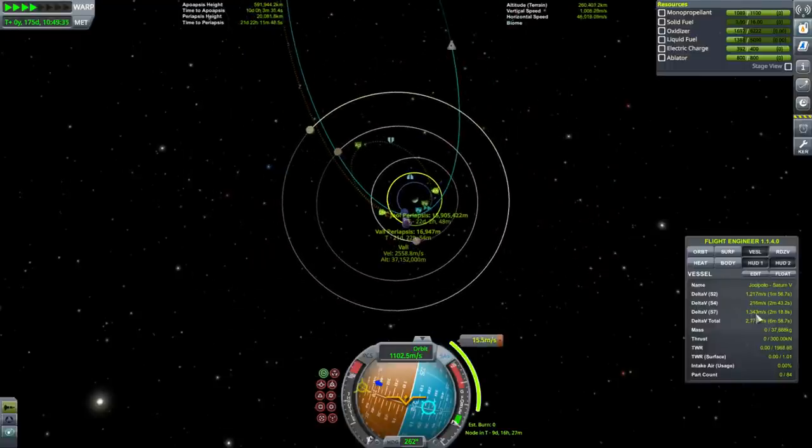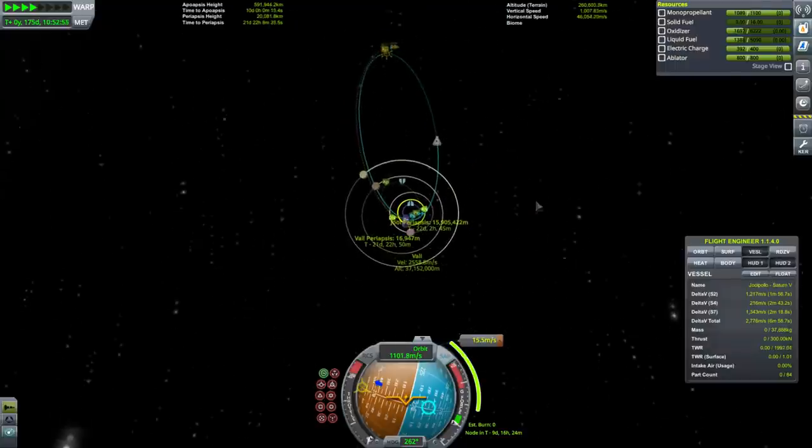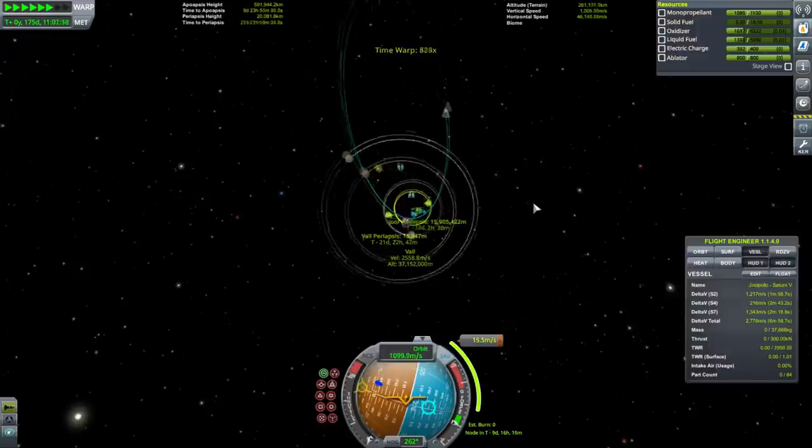This isn't too bad and it'll allow us to get done with the third stage finally — so we can move on with our other stages.